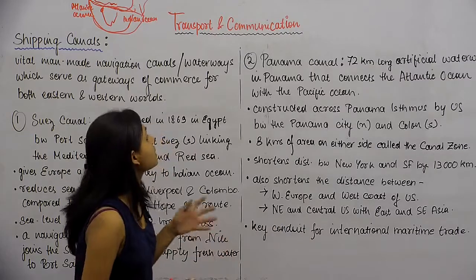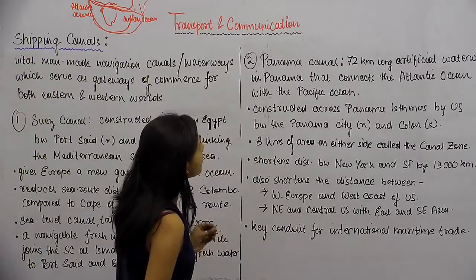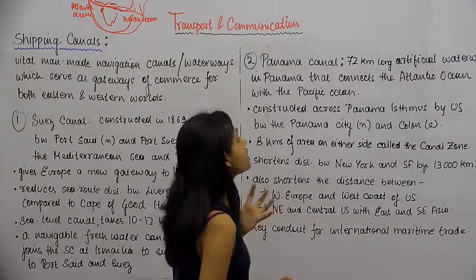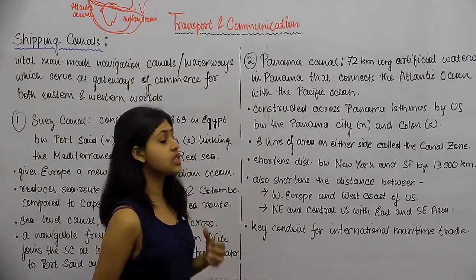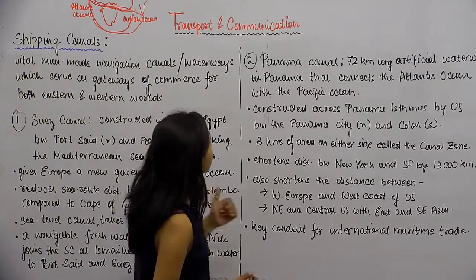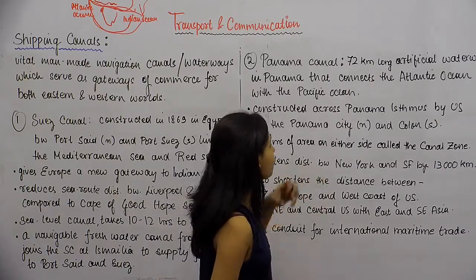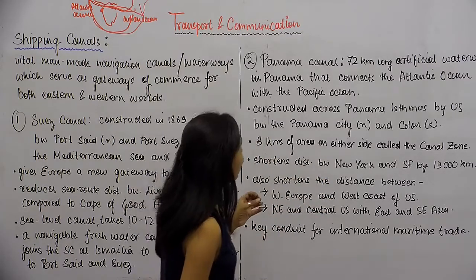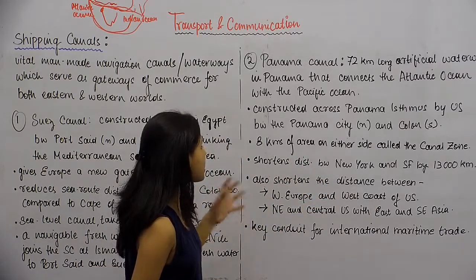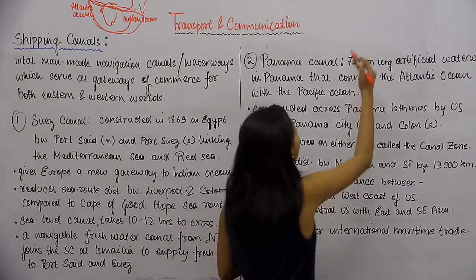The next canal we will look at is the Panama Canal. It is a 72 km long artificial waterway in Panama that connects the Atlantic Ocean with the Pacific Ocean. It is constructed across the Panama Isthmus by the US, between Panama City in the north and Colon in the south. The eight-kilometer area on either side of the canal is called the Canal Zone. It shortens the distance between New York and San Francisco by 1,300 km.